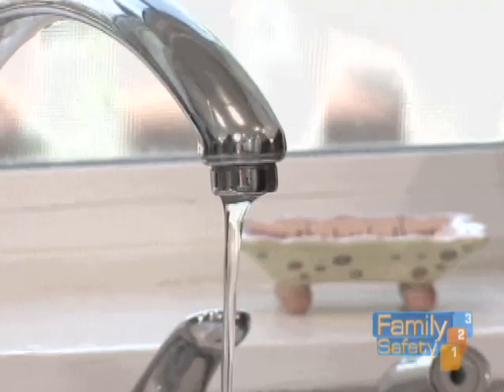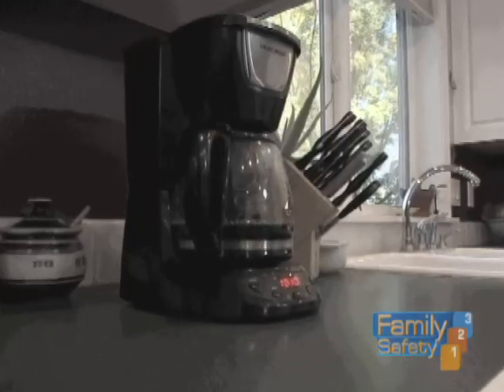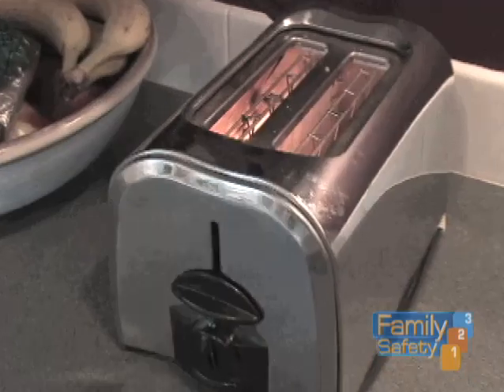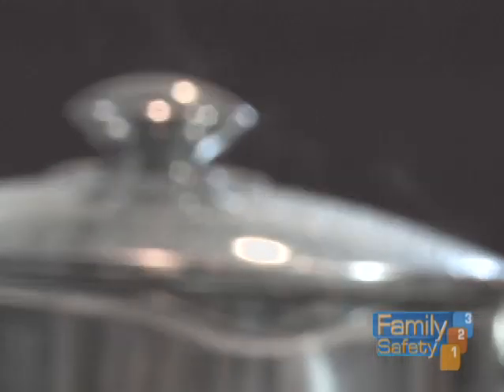Most of us know about not letting the kids touch the top of the burner, but what else is there to look out for? Well, in the kitchen for preventing burn injuries, there's hot water from a tap, microwaves where you get superheated food, hot coffee, hot tea, hot food, and grease fires from just having something on the stovetop catch on fire.